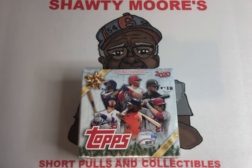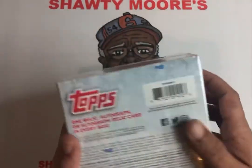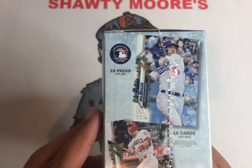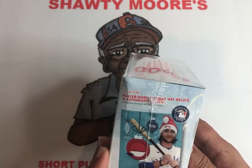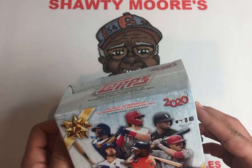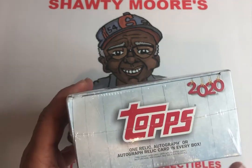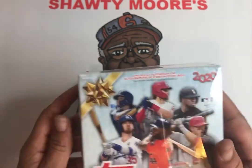They definitely have a lot of rookies in this box. I'm not sure how many players are in the set but you do get 100 cards in this box — 10 packs per box and 10 cards per pack. It was only around 20 to 22 bucks before tax, so not bad price at all for this box considering you get so many cards. It's almost like a little mini mega box, and you're also going to get one relic or autograph or an autograph relic card in every box, so hoping to get a nice big hit.